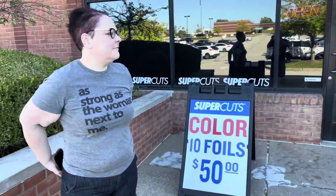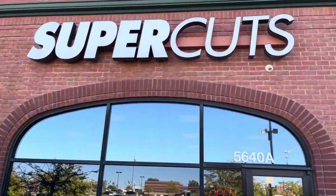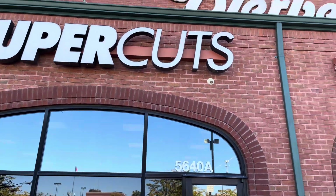Let's go get a haircut. What do you say? Let's do it. Supercuts!